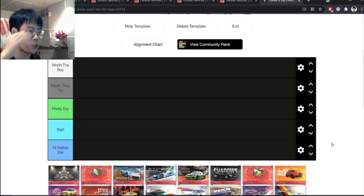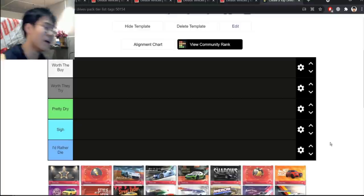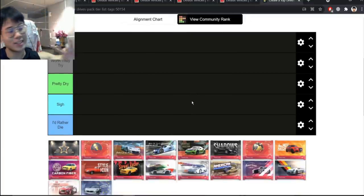Happy 420 if you celebrate it. Anyway, let's get into it. The tiers are basically the same: Worth the Buy, Worth the Try, Pretty Dry, Sigh, and I'd Rather Die.